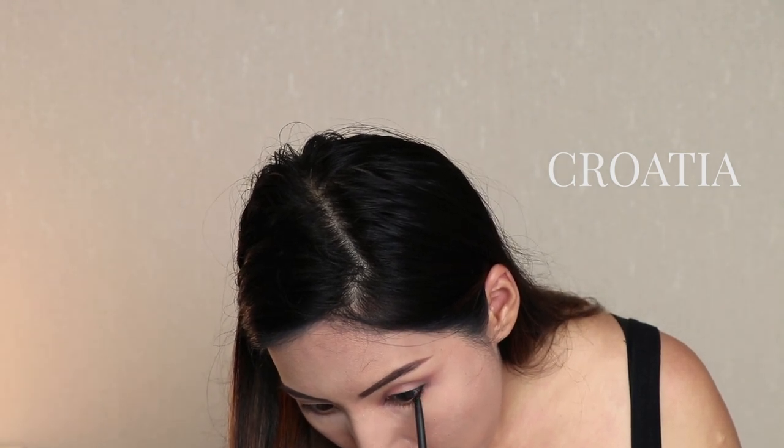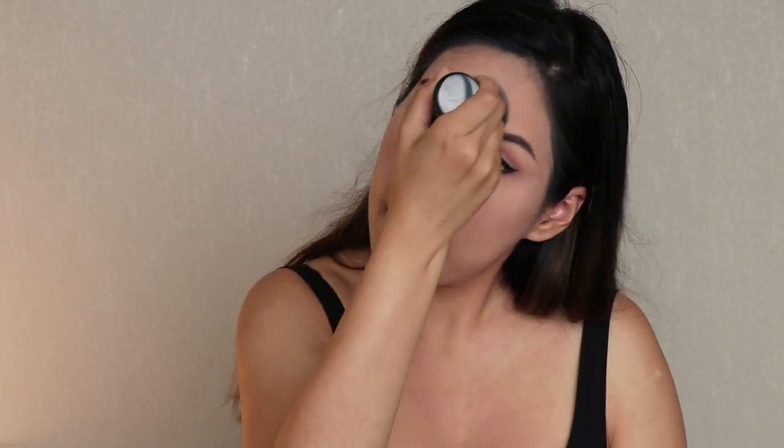Lastly for the eyeliner, I'm applying the liquid eyeliner also in black to create the wing at the end. Then I'm applying powder all over my face and also along my neck.